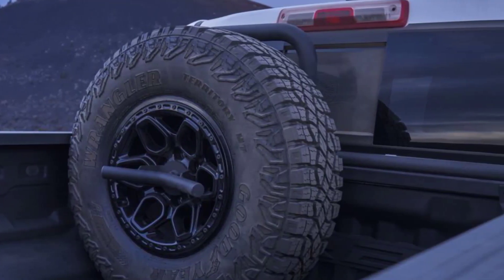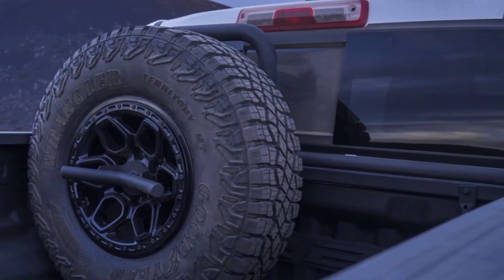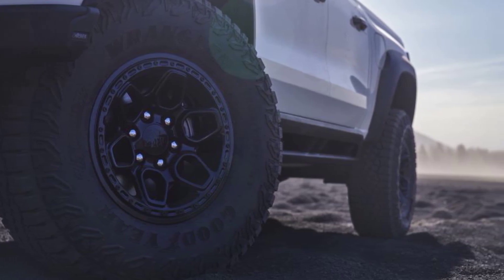The truck's standard 17-inch AEV beadlock-capable wheels can be deflated even more with accessory beadlock rings. Terrain mode's one-pedal crawling experience is less effective on boulder-strewn trails, making it jerky.